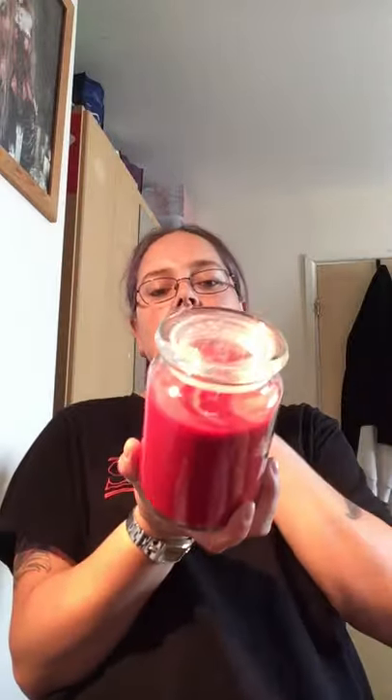I got a Wickford & Co warm apple and cinnamon candle. Some people find this scent too strong but I love it — it just reminds me of Christmas 100%. When my decorations go up, that's when I'll start using it. I'm not really a candle person but I thought it was huge for £2.99. Really good value.